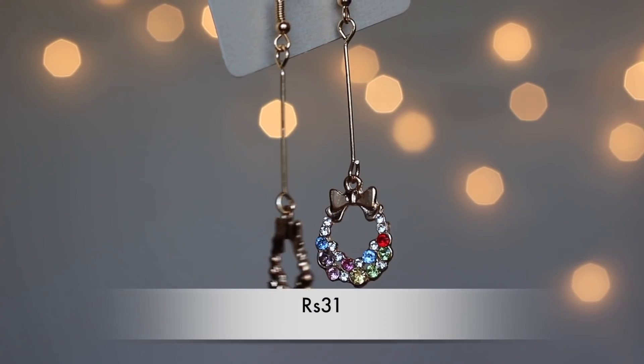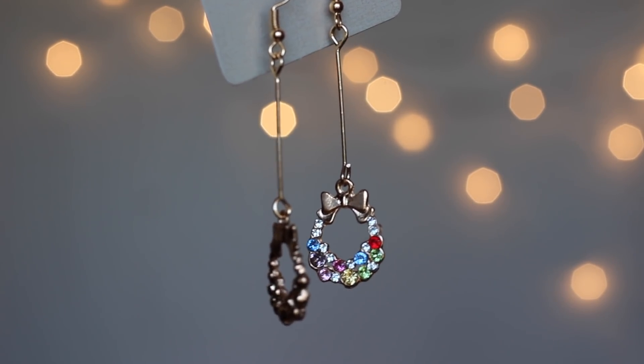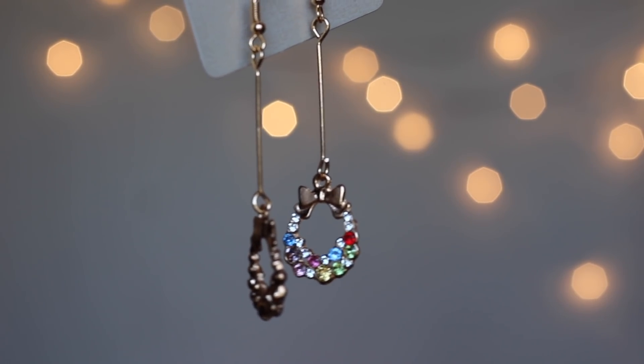Moving on to another pair of earrings — a cute, simple dangler with a mistletoe design featuring a bow and multi-colored stones. It's very feminine and versatile; you can wear it with western or Indian outfits, for special occasions, college, or casual outings. It's pretty, elegant, and simple at the same time.